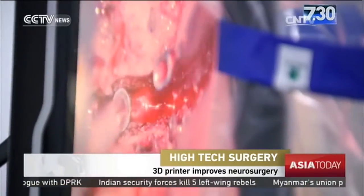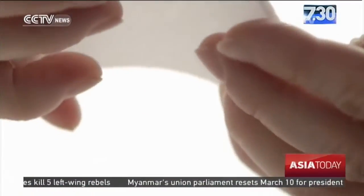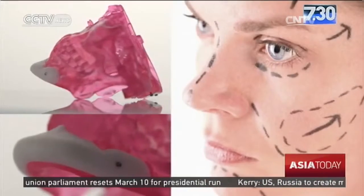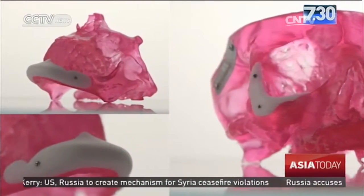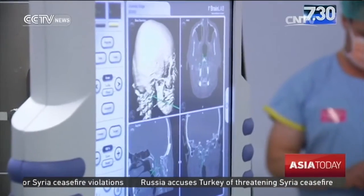Doctors here are carrying out a 15-hour operation to take out the cancerous bone and replace it with a precisely measured 3D printed vertebrae. They say this type of surgery is very complicated as the operation takes place right next to vital organs such as the spinal cord, the brain stem, and large blood vessels that feed the brain.